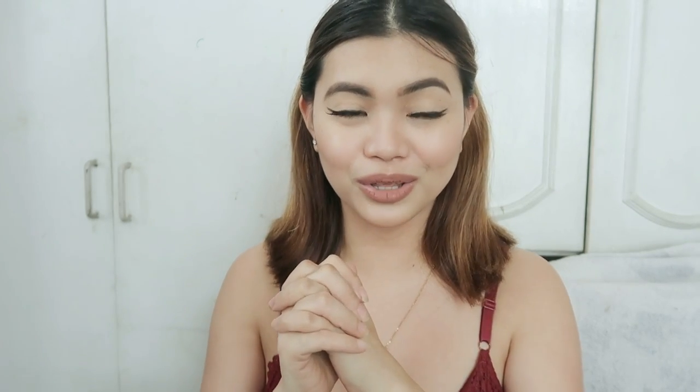And that's it. So guys, if you like this video, please give it a thumbs up and please subscribe to my channel if you want to see more videos from me. Thank you for watching and I'll see you on my next vlog. Bye!